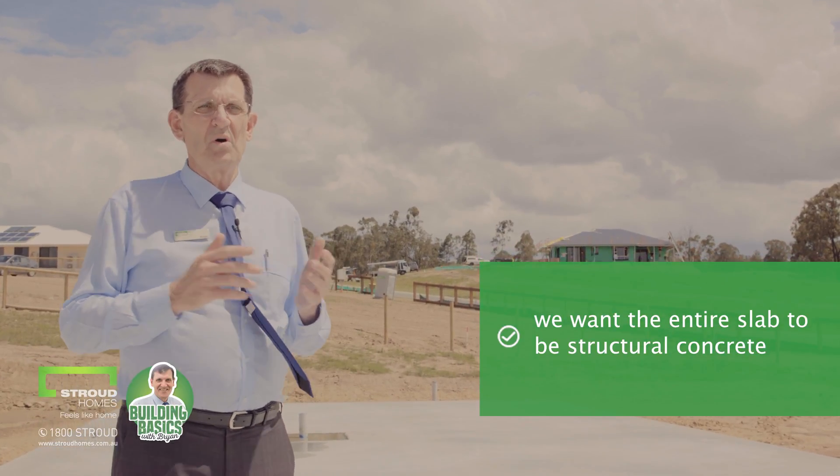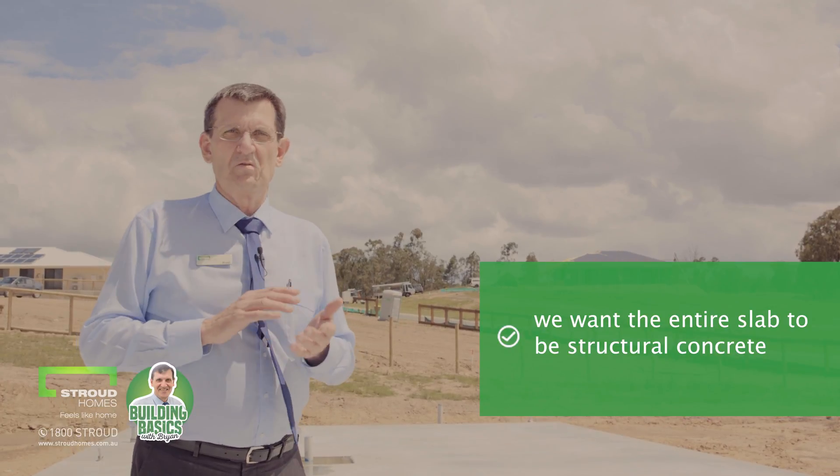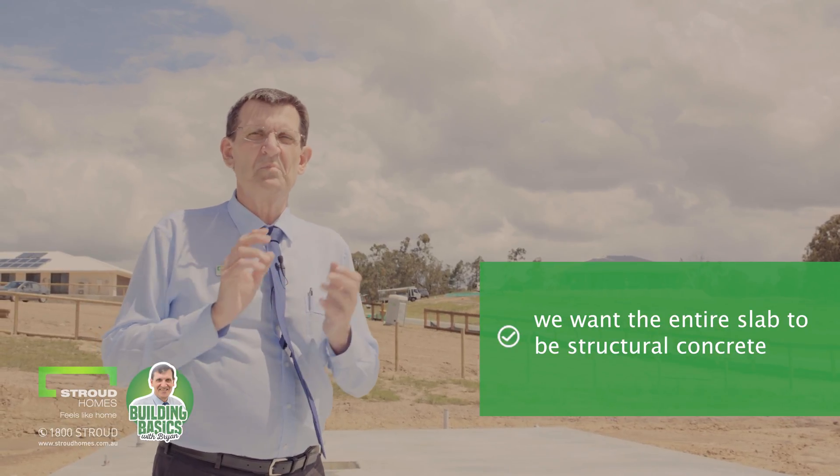Most builders will only pour the porch and the alfresco as standard concrete, not structural. There's a big difference.